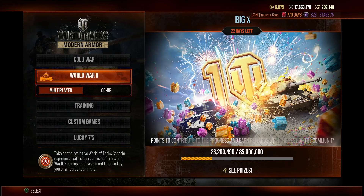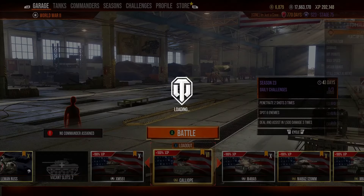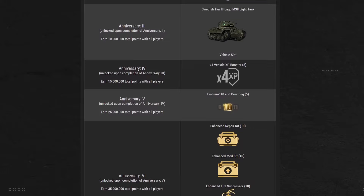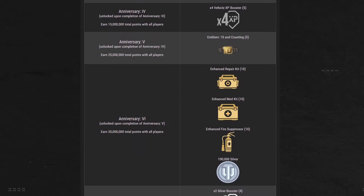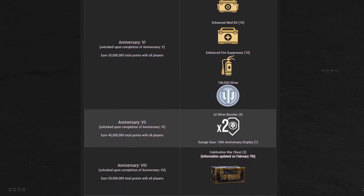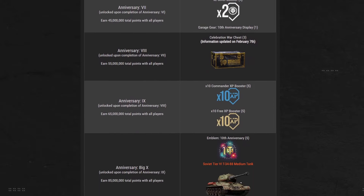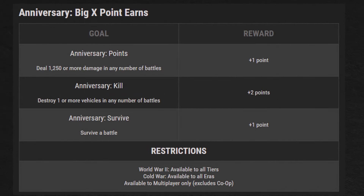If you've played at all this week, you've likely seen the Community Earn Challenge. This challenge goes up to 85 million points and rewards us with silver, premium time boosters, the tier 3 Lago medium tank — which has already been earned at 10 million points — and the tier 6 T-34-88 as the pinnacle award, as well as exclusive emblems and three Celebration War Chests along the way. To earn points, you simply deal 1,250 or more damage in any number of battles for one point, survive a battle for another point, and destroy one vehicle for two points. You cannot progress this challenge in co-op, so get in multiplayer. Whenever the community reaches a milestone, it will automatically be rewarded to everyone in the game or upon your next login.